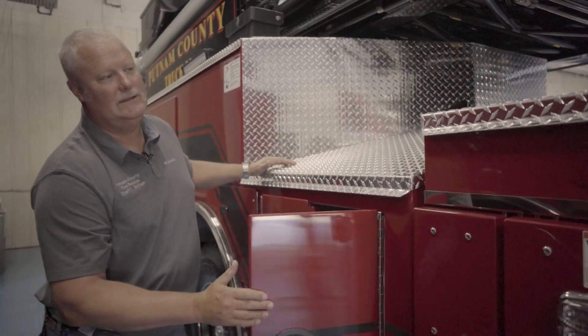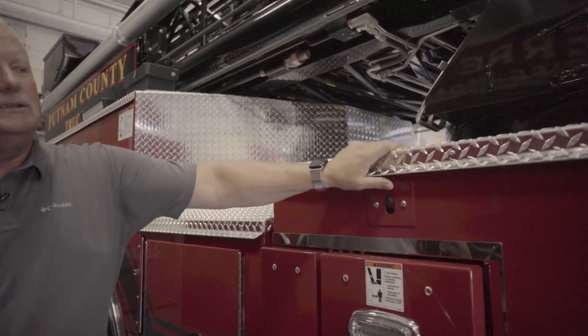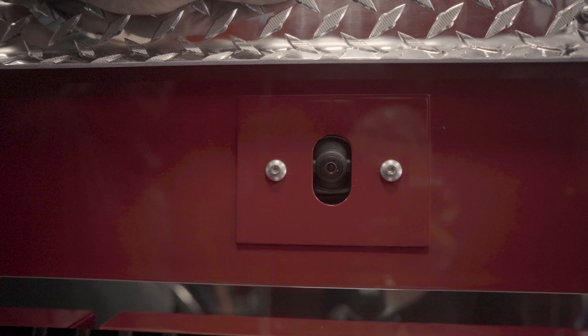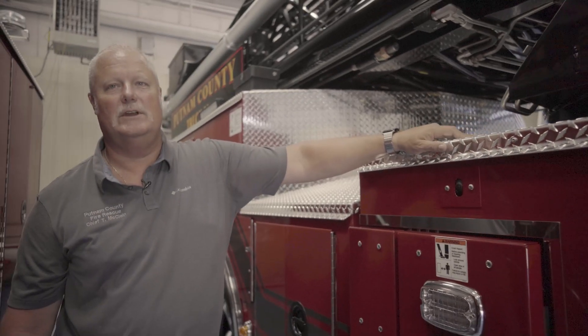One thing I failed to mention on the other side that we really liked about this truck is it has a camera above the side outriggers that projects down on the ground where your outrigger will land when you set the truck up. That keeps the driver from having to guess or potentially reposition the truck after he's stopped.